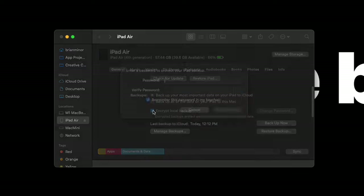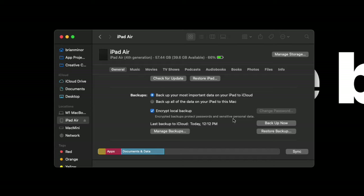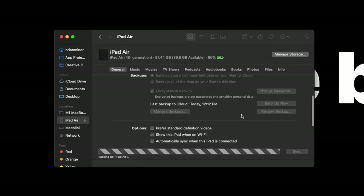I highly recommend selecting the encrypted backup option because it gives you a little more data — it will back up your Wi-Fi passwords, saved passwords, call history if you're backing up a phone, web history, and health data. You will need to remember that password when restoring the new iPad, but you won't have to re-enter your Wi-Fi passwords and all that. Hit Backup Now and let it go through, and you'll have that backup ready when you get your new iPad.